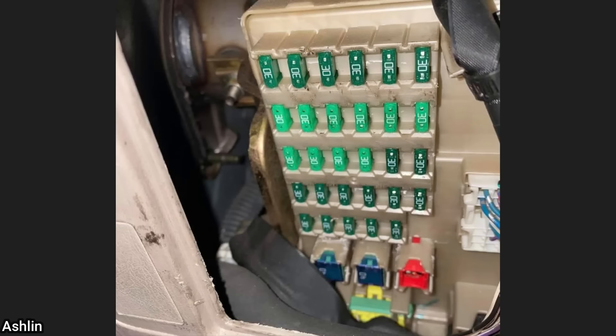This Dodge Challenger was towed in to get a new battery installed, which is unfortunately located in the trunk.